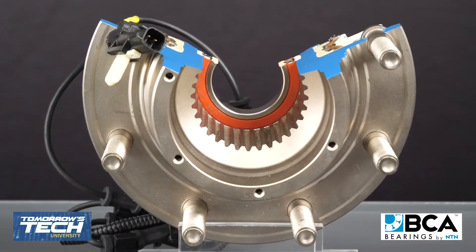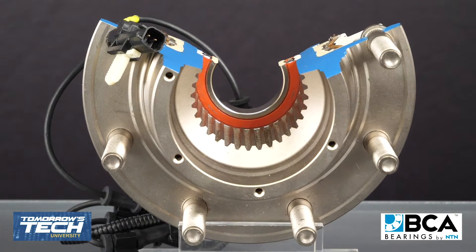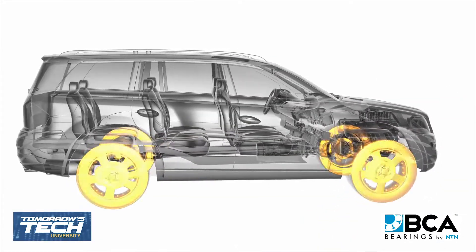Wheel bearings are critical for your wheels to work together — specifically the hub, tires, and transmission assemblies — to work together seamlessly. Wheel bearings are an essential component of the frame system.